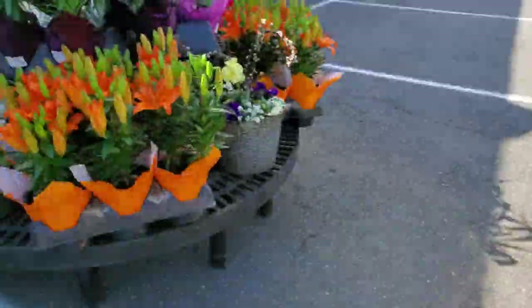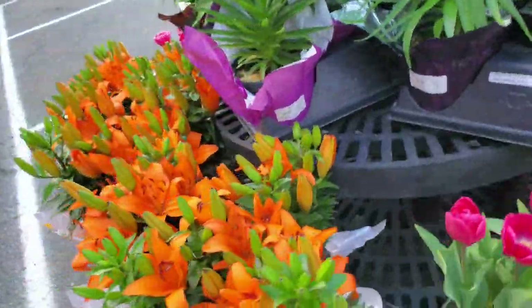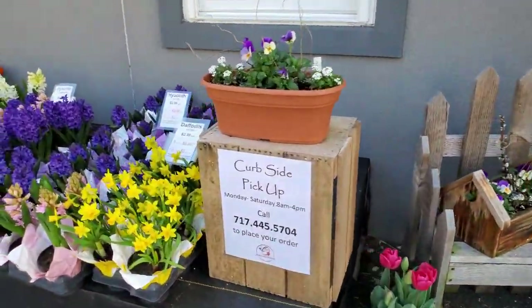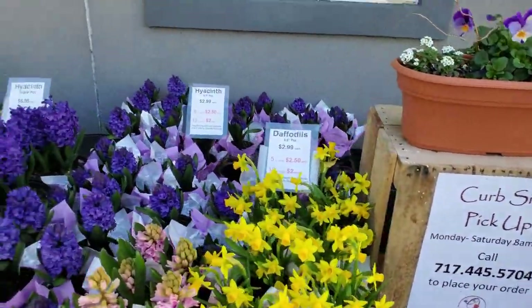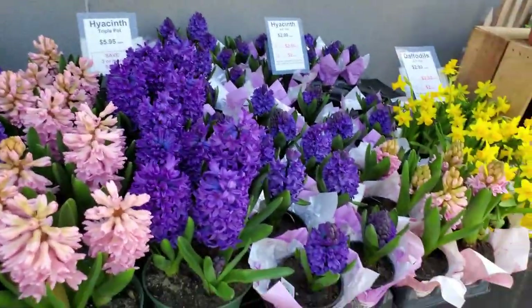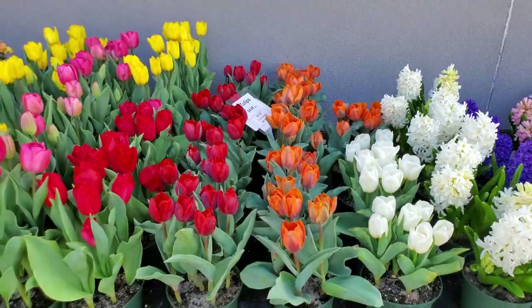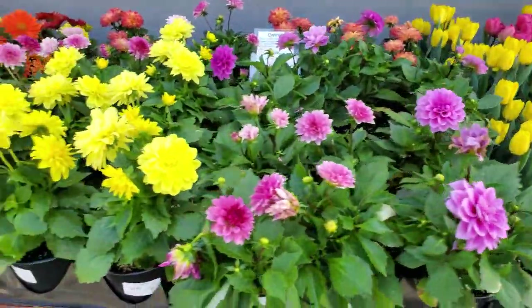We also have orange and white lilies, as well as daffodils, pink, indigo, and white hyacinth, as well as several colors of tulips. We also have dahlias.